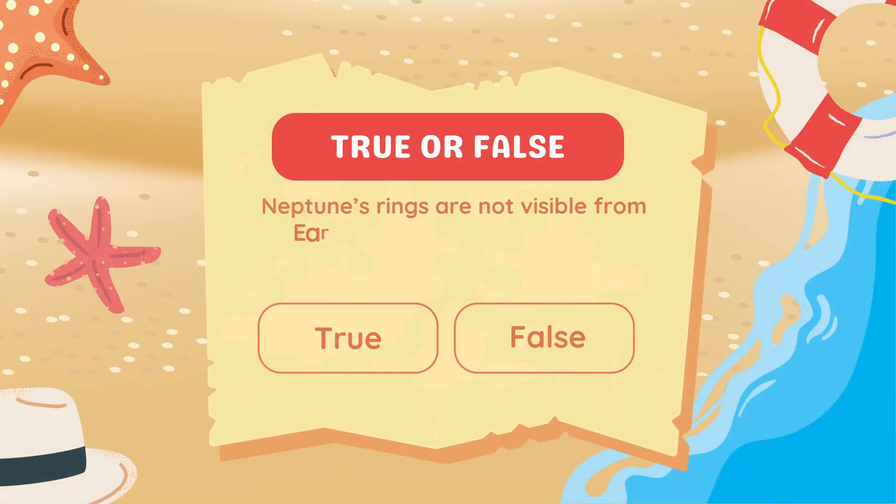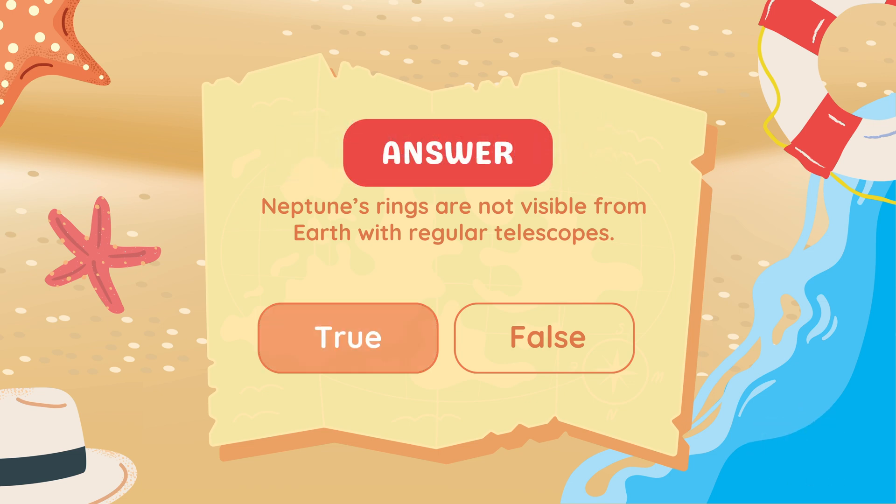True or false? Neptune's rings are not visible from Earth with regular telescopes. True.